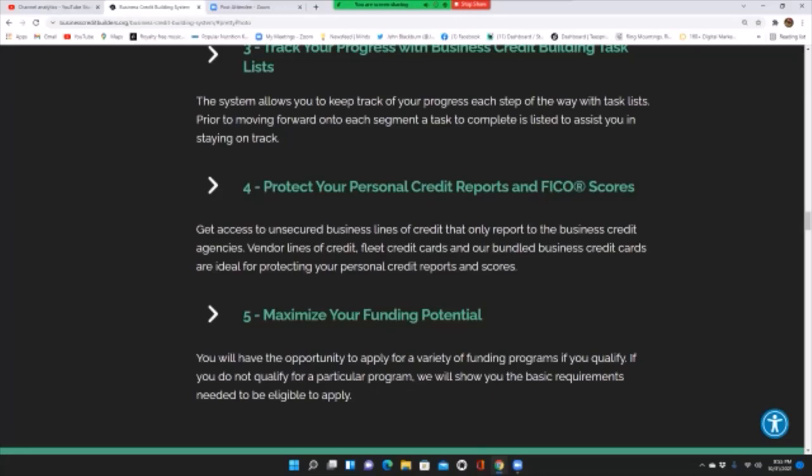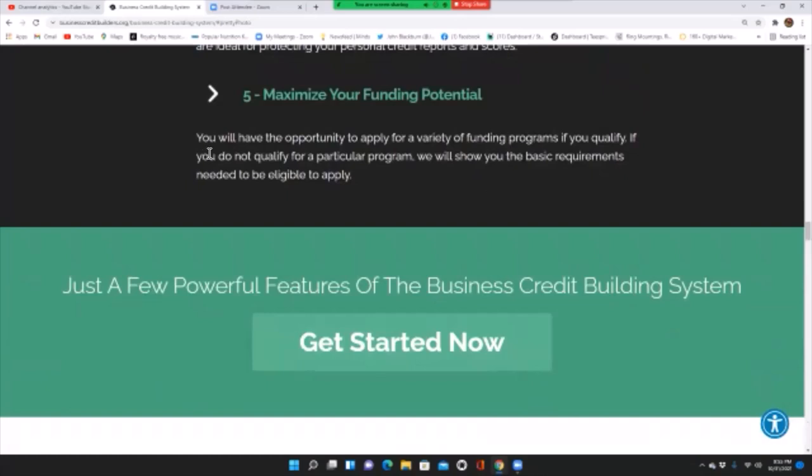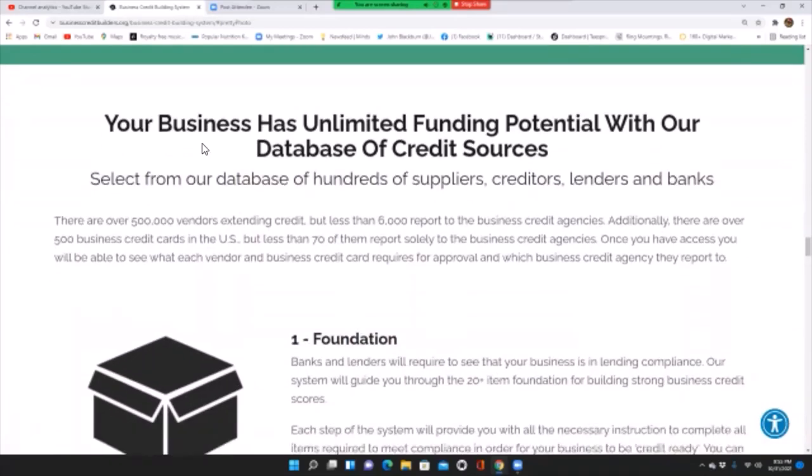Fifth, maximize your funding potential. You will have the opportunity to apply for a variety of funding programs if you qualify. If you do not qualify for a particular program, we will show you the basic requirements needed to be eligible to apply. Your business has unlimited funding potential with our database of credit sources — select from hundreds of suppliers, creditors, lenders, and banks.